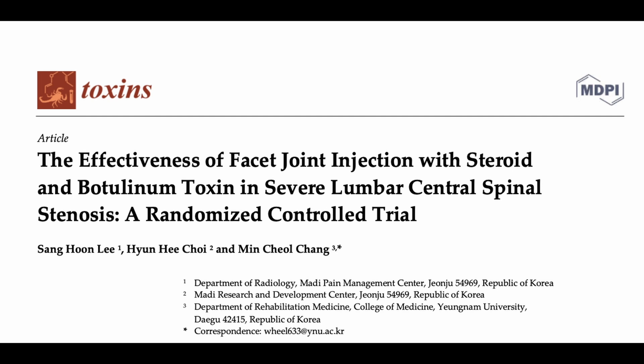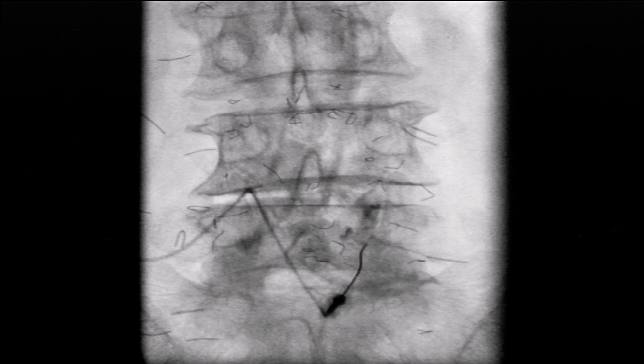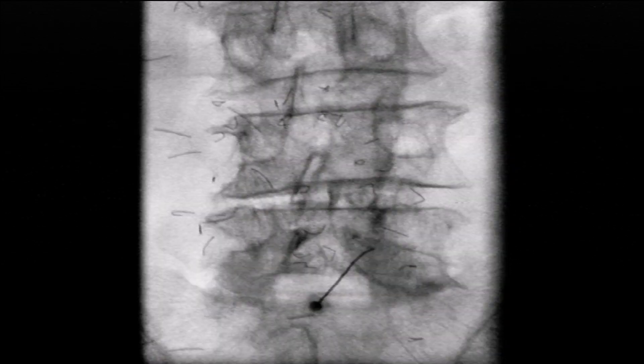In my previous study, I compared the outcomes of bilateral transforaminal and facet joint injections. While I previously emphasized the direct advantages of flavo injections,